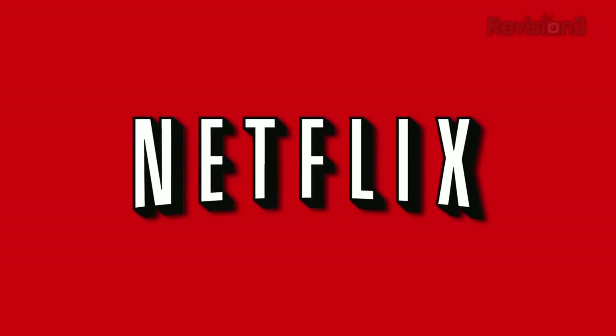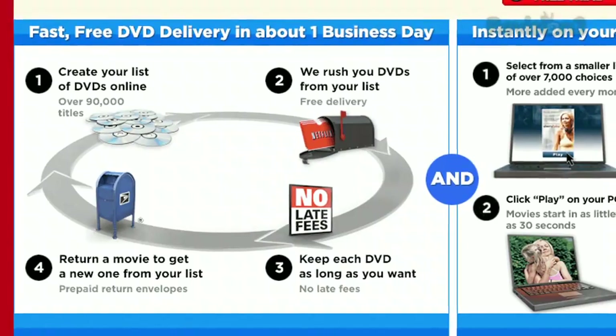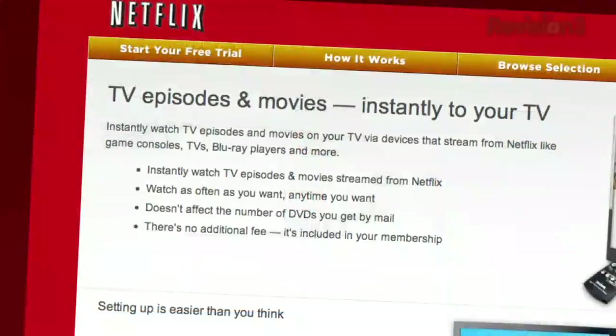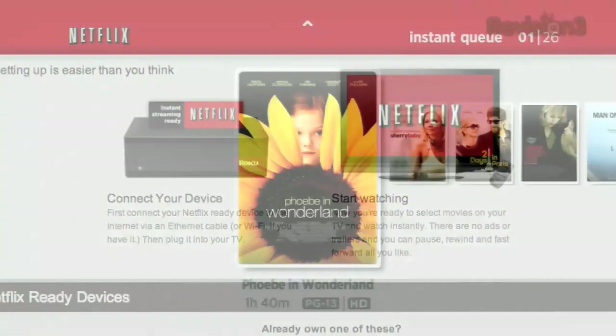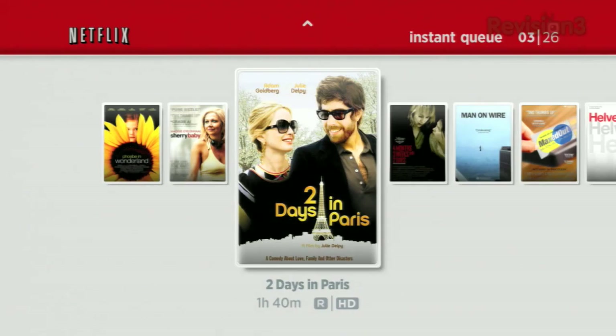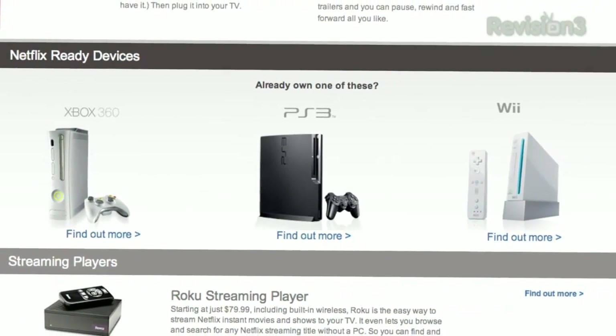Netflix delivers movies directly to your home, saving you time and money. As a Netflix Unlimited member, you can get DVDs by mail in about one business day. Plus, you can instantly watch thousands of TV episodes and movies streamed directly to your PC, Mac, or right to your TV via a Netflix-ready device like the PS3, Xbox 360, and the Nintendo Wii console.